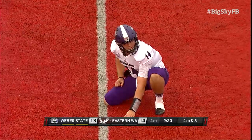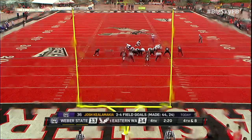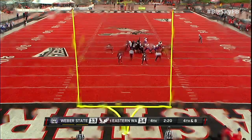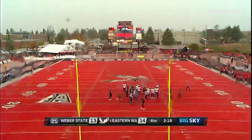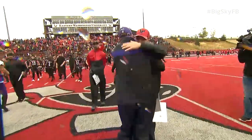Josh Kealamakia — he's missed his last two attempts both in this half. Looking to give Weber State the lead. The kick is up... the kick is no good.